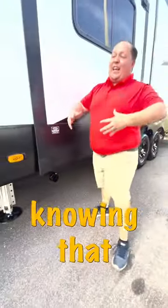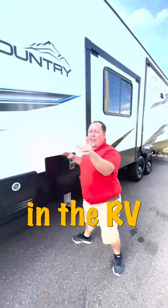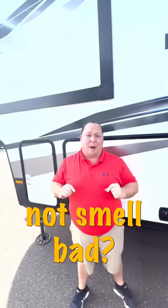Now, knowing that you have 40 gallons of poop, it is sitting right here in the RV while you are sleeping right here. So what do you do to make the poop not smell bad?